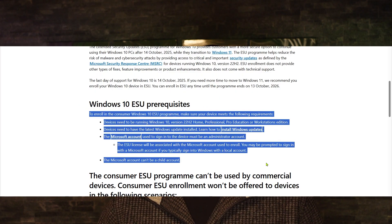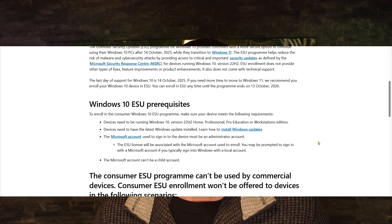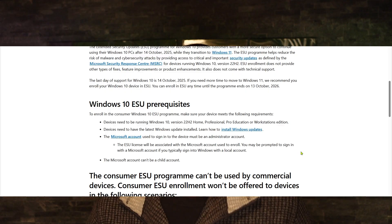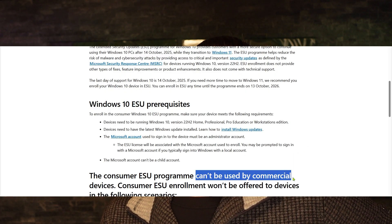Microsoft do have a few requirements that you must have if you would like your machine to remain on Windows 10. If you do not meet these requirements, then Windows 10 support ends for you on the 14th of October 2025, which at the time of recording is one week from now. If you're watching this in six months, well, the window might have closed. There are a few ways you can get access to this extended support — ESU, extended security updates.